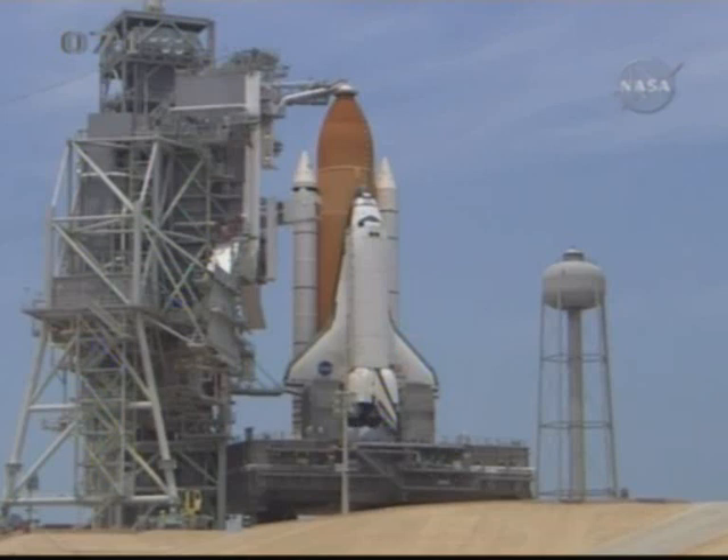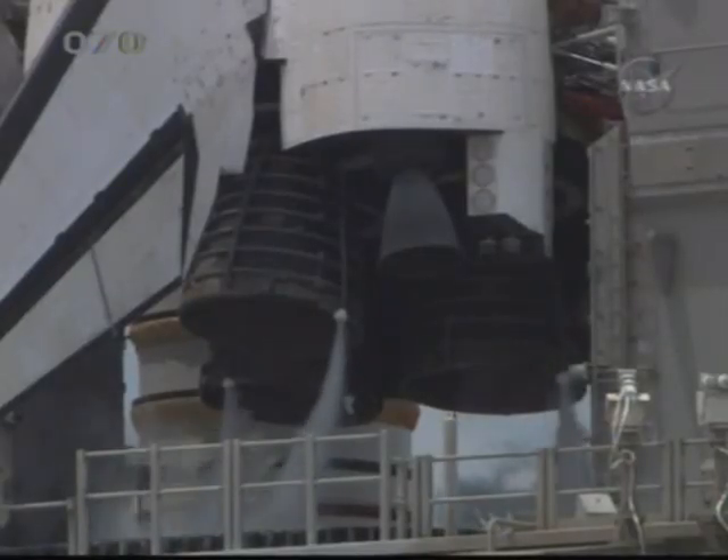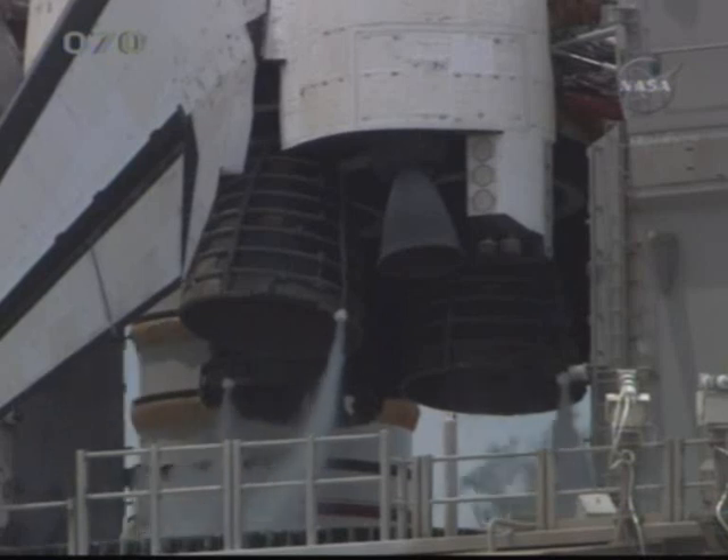TLT, perform APU pre-start. OTC, TLT, embark. It's three coming to low.